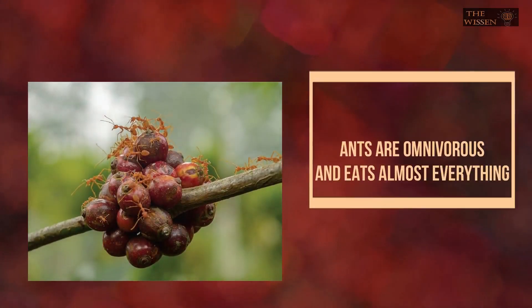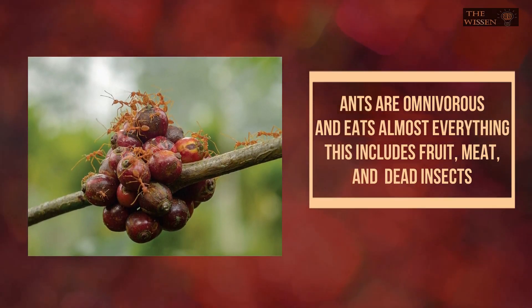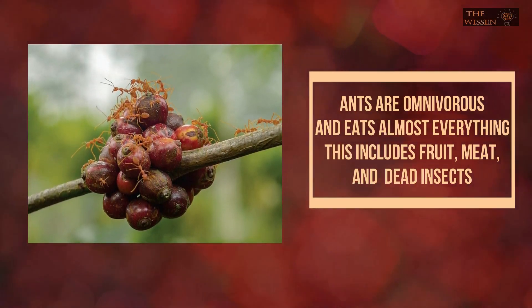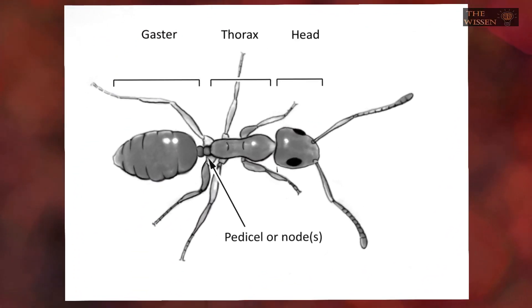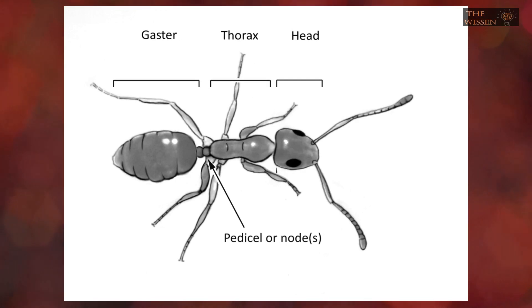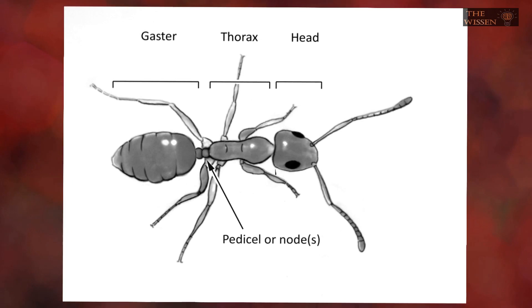Food: Black and red ants, both being omnivorous, will eat almost anything. This includes fruit, meat, and other dead insects. Physically, red and black ants both have a similar structure — they both have three regions: head, thorax, and abdomen. These parts are interlinked by various segments called the nodes.